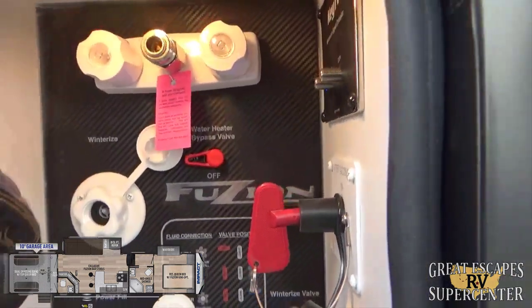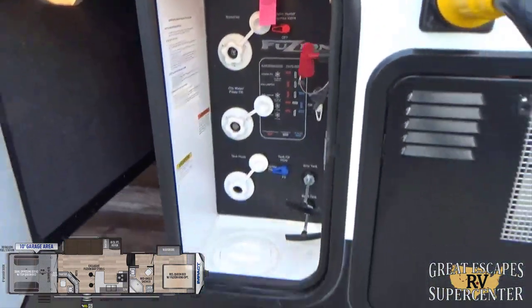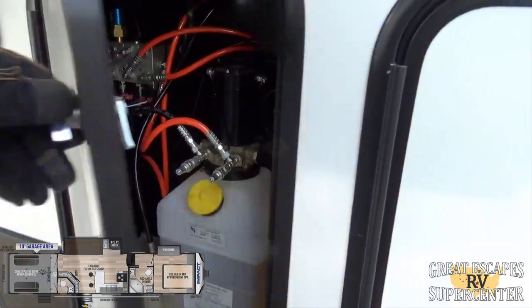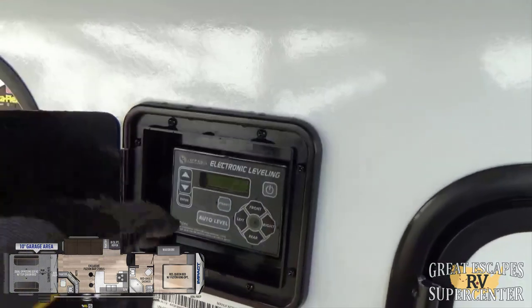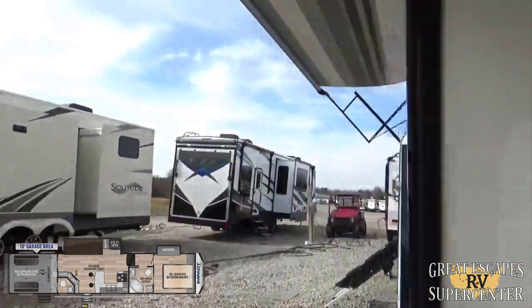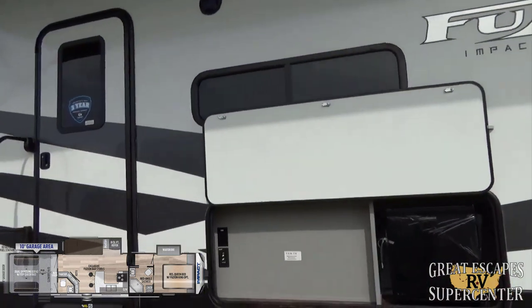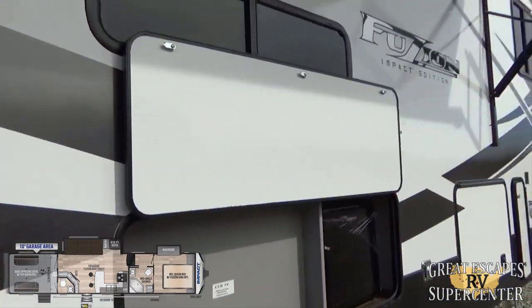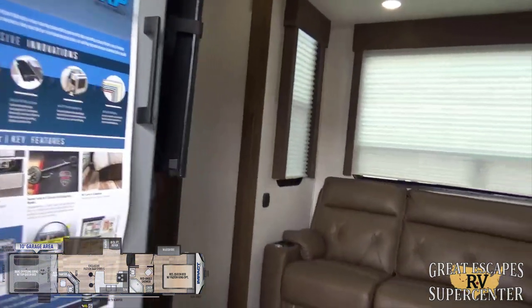There's a quick-disconnect outdoor shower with everything easily labeled for dry camping, winterizing, and flushing your tanks, along with slam latch baggage doors. The hydraulic center for your six-point auto-level is here along with the command station control panel. There's also a full-size spare tire. Be sure to like, subscribe, comment, and share - there's a lot of new technology coming out in these RVs.